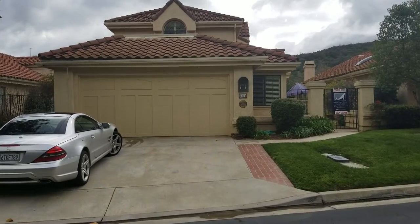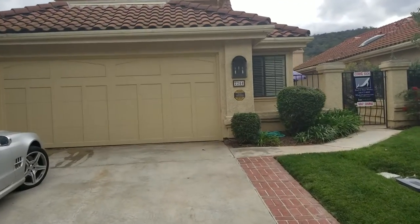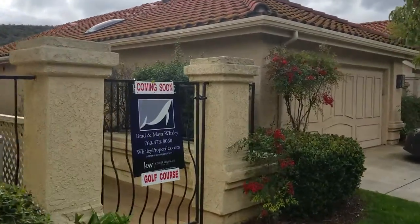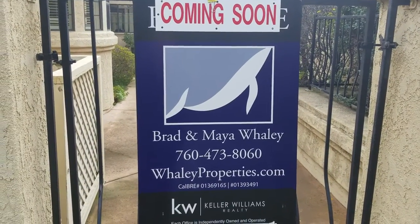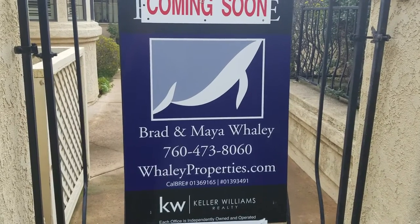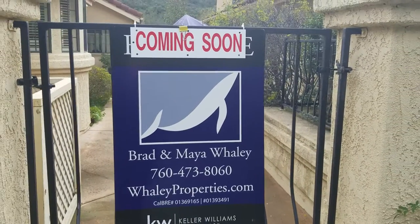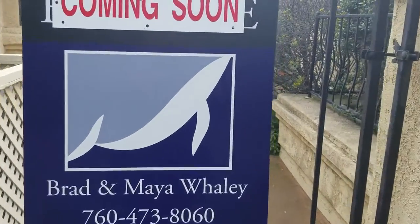Welcome to 2244 Vista Valley Lane. We're going to take a quick tour today. Make note of this phone number here — we'd love to give you a private tour. Brad and Maya Whaley and Amy Chandler is right here; she's happy to show you as well. 760-473-8060. You'll be able to see our listing on WhaleyProperties.com.